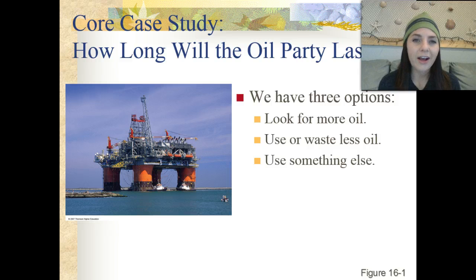So how long is that oil party going to last? We have three options to consider for our future. Number one, we can look for more oil. Number two, we can use or waste less oil. And number three, we can find some type of alternative fuel — and lots of research is going into that third option. We're probably going to have to use a combination of all three.